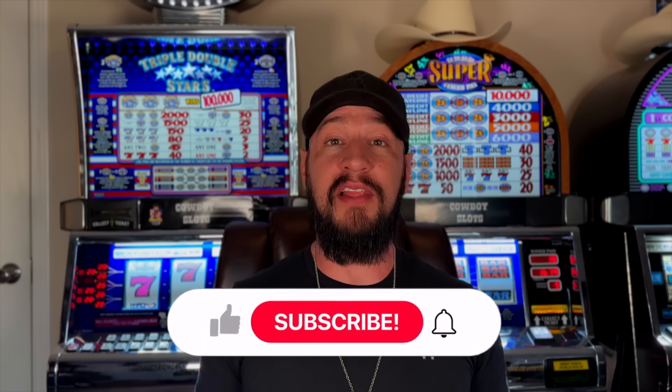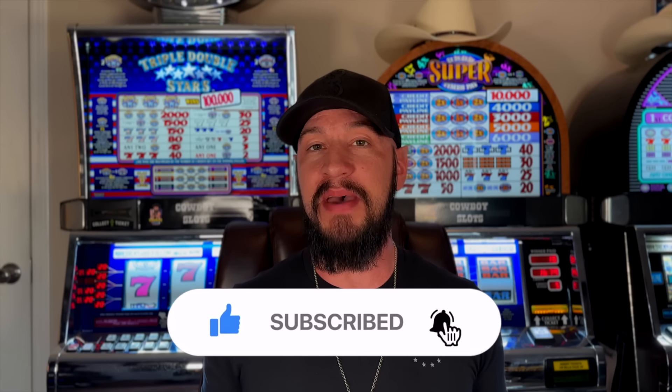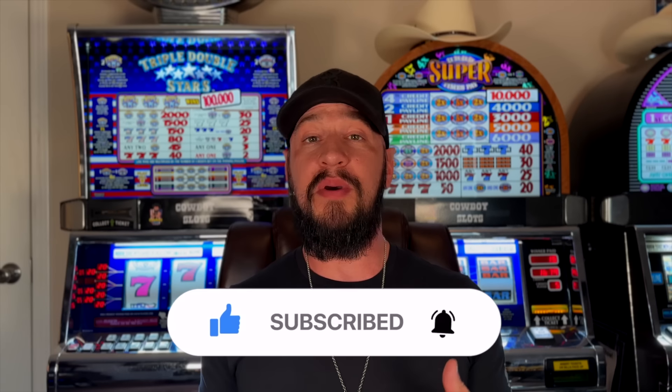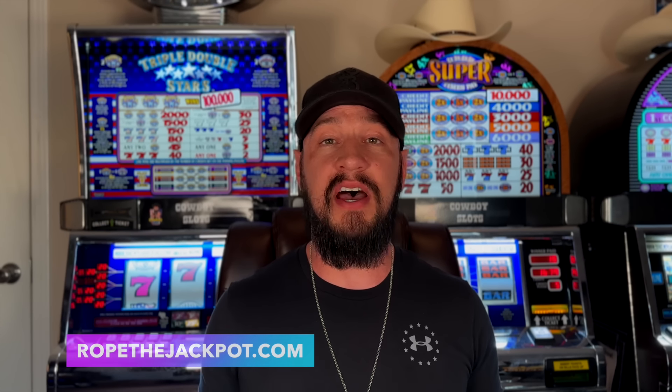Welcome back everybody to the Cowboy Slot Channel, where we bring you experienced advice from years of working in the casinos, tips, reviews, and so much more. Please be sure to like this video, subscribe to our channel, and hit that bell to stay notified for when we come out with future episodes. If you are new here, please do check out our extensive video library as well as our website for tons of tips on how you can better your slot play, all 100% free.